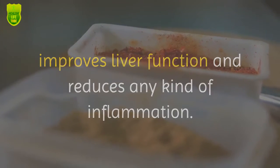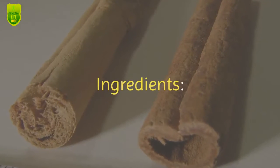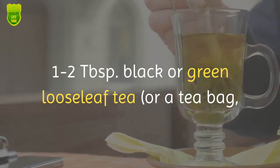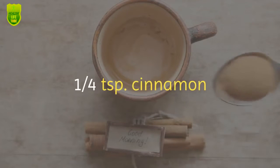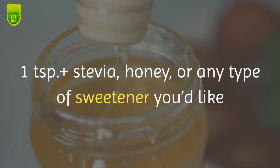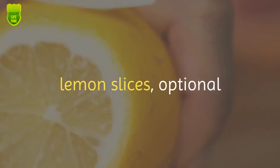Here is how to make the cinnamon turmeric tea to flush inflammation naturally. Ingredients: 1 to 2 tablespoons black or green loose-leaf tea, or a tea bag; one quarter teaspoon cinnamon; one eighth teaspoon turmeric; one teaspoon of stevia, honey, or any sweetener you'd like; and lemon slices, optional.